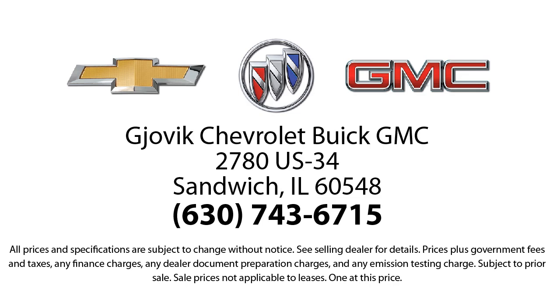So stop by today and experience our friendly, country atmosphere for yourself. Gjovik Chevrolet Buick GMC, where we don't just sell you a car, we help you buy a car. We're located at 2780 U.S. Highway 34 in Sandwich.